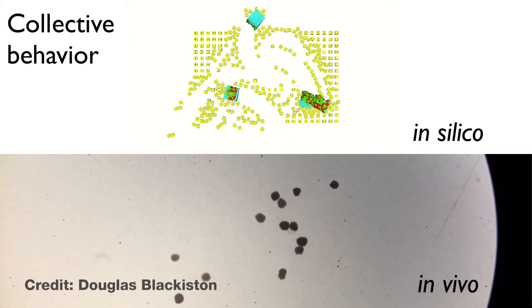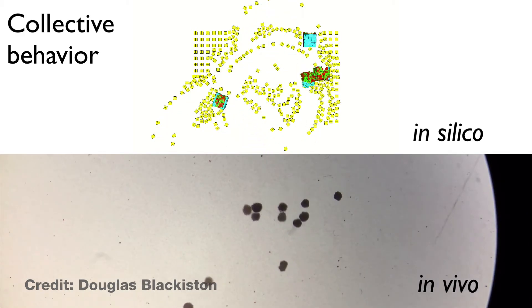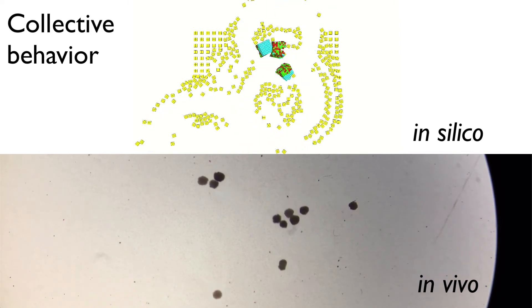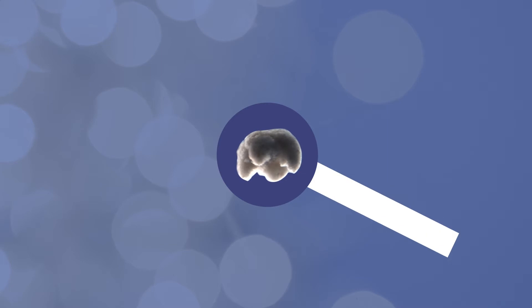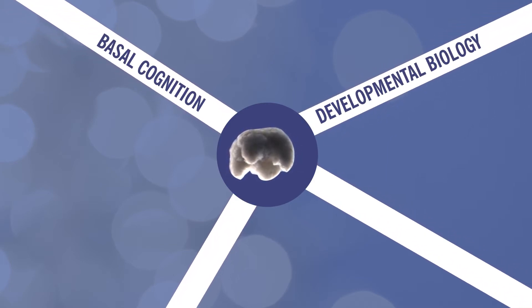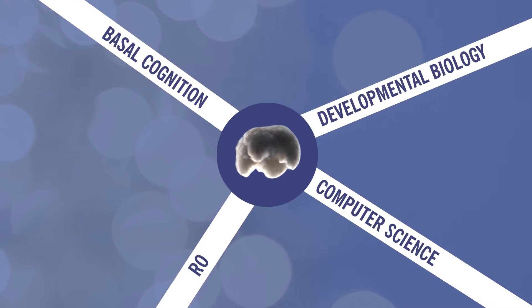When he placed it in a physical petri dish, the physical xenobot walked more or less how the AI predicted it would. So now we can direct an AI to build biobots. We can view these biobots as a new type of model system that sits at the intersection of basal cognition, developmental biology, computer science, and robotics.